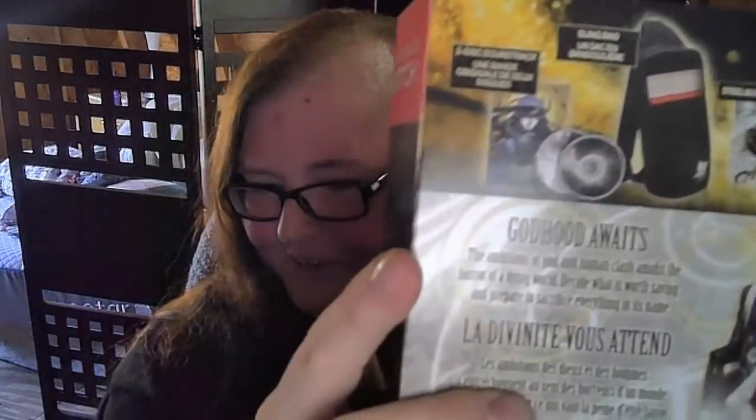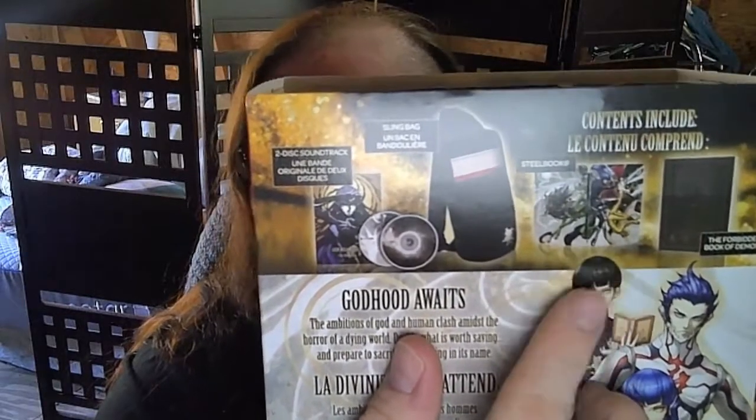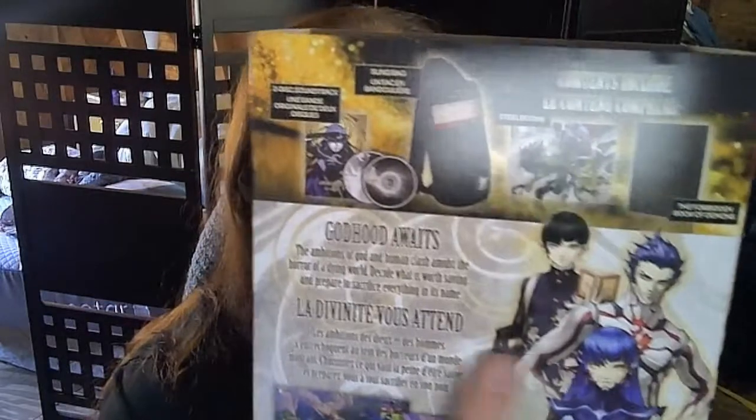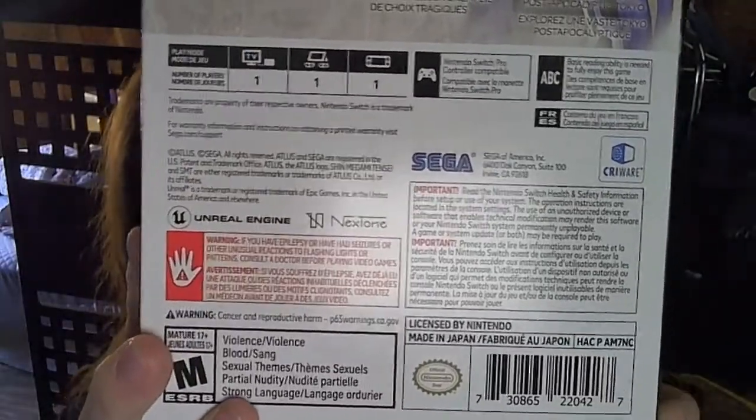Okay, so the contents of this include — sorry, I pulled on my arm sleeve, it's cold in here — a two-disc soundtrack that looks like it comes in a nice case, the sling bag which has Jack Frost on it — he's kind of the mascot of the Shin Megami games, he's adorable — the Steelbook, which some retailers still have the Steelbook launch copies in stock, and the Forbidden Book of Demons which is supposed to be over 100 pages.